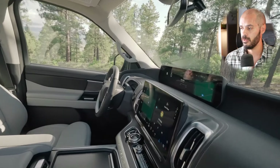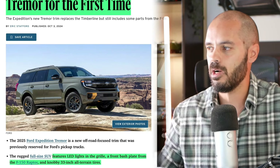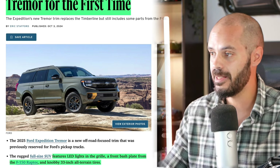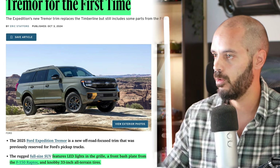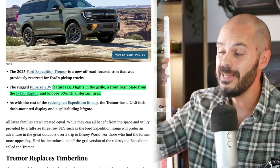The base model starts at $63,695 — the only price available so far — and the new Expedition is scheduled to reach dealerships next spring. The Tremor replaces the Timberline trim; I made a review on that one and really liked that big SUV.